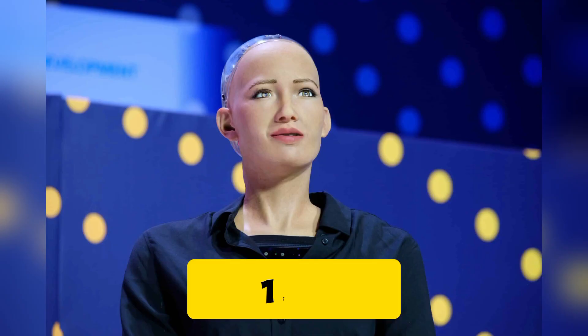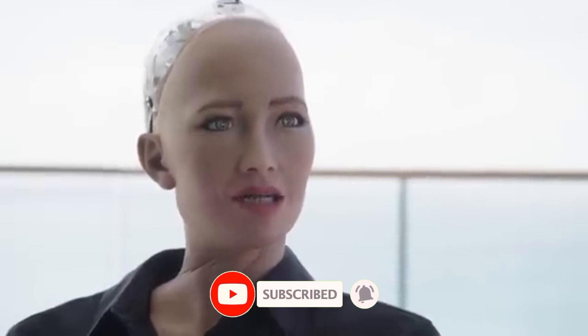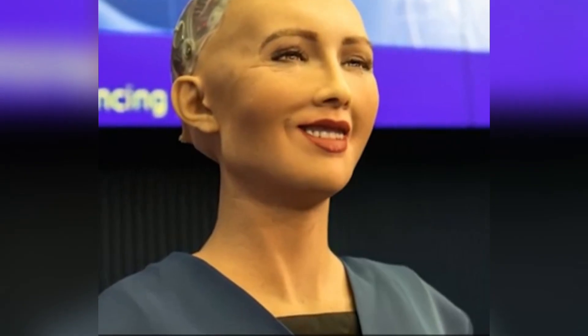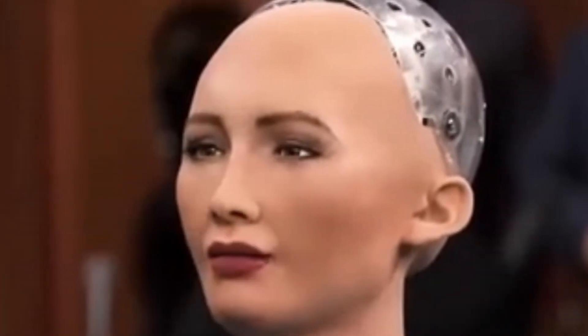Robot 1: Sophia. First on our list is one of the most famous humanoid robots in the world, Sophia. Created by Hanson Robotics, Sophia is designed to resemble a human woman with incredibly realistic facial expressions. She can hold conversations, express emotions, and even respond to questions with wit and charm. Sophia is also the first robot to be granted citizenship in Saudi Arabia.